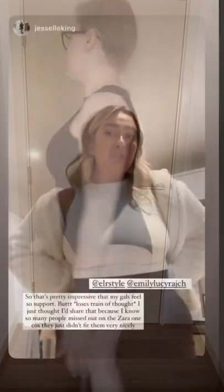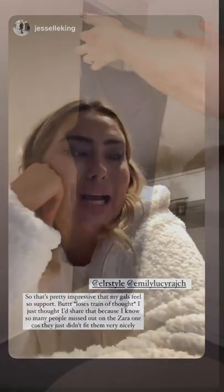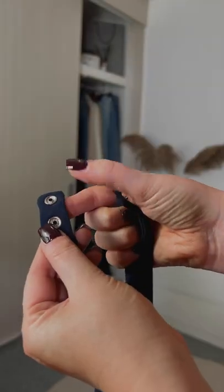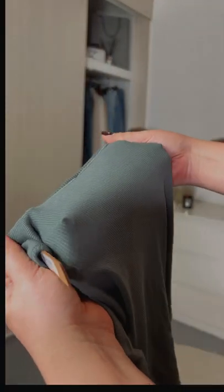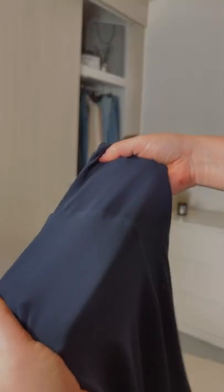I have to hoist the Zara one down so that you don't see a line — it's really not working for me. Moving on to the ELR one, the arm holes are so much smaller so you only see the tiniest bit of my bra, which is amazing. It's double lined all the way through so I don't have to do any hoisting. It is very tight, so very supportive — pretty impressive that things feel secure.